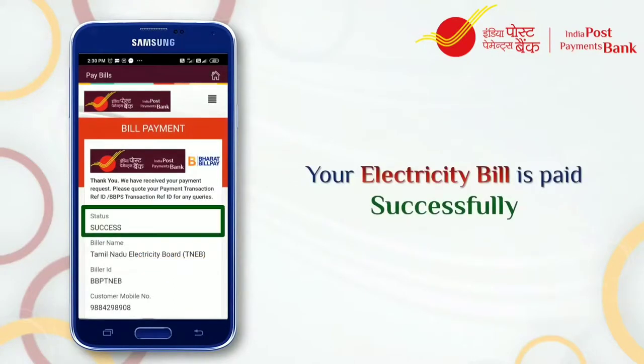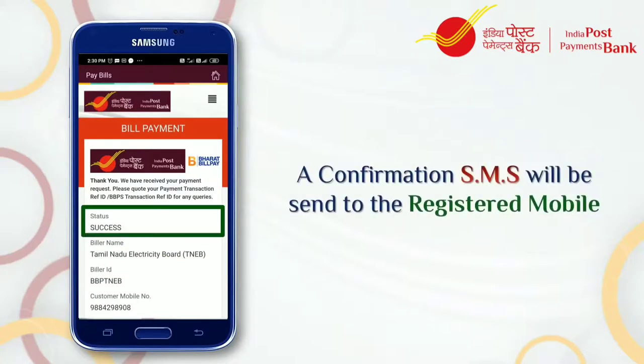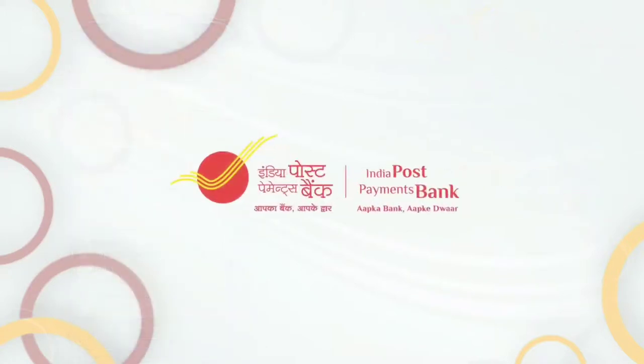And we are done — the payment is made successfully. A confirmation SMS will be received on your registered mobile number. Is it not so easy to pay your electricity bill?